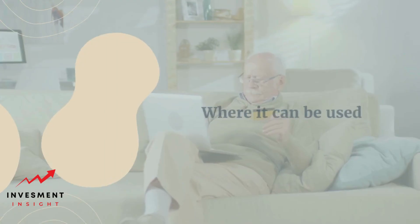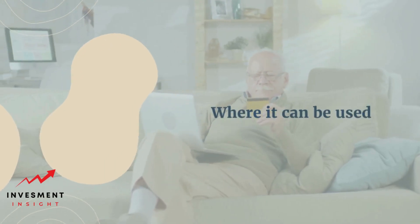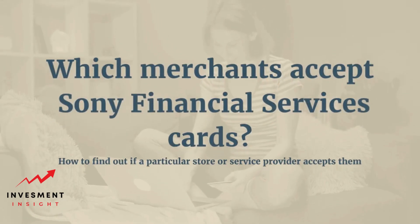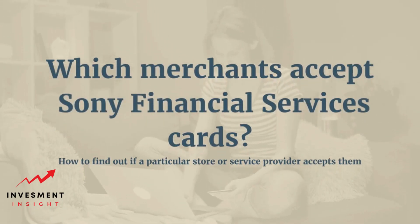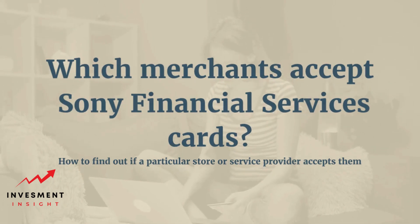Sony Financial Services offers a range of credit cards to its customers, each with its own set of benefits and rewards. For those who hold a Sony Financial Services card, the question of where it can be used may come up. In this article, we will explore which merchants accept Sony Financial Services cards and how to find out if a particular store or service provider accepts them.